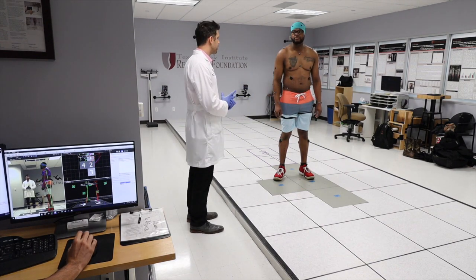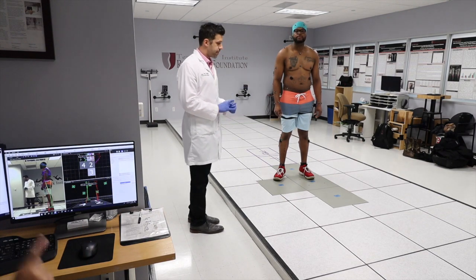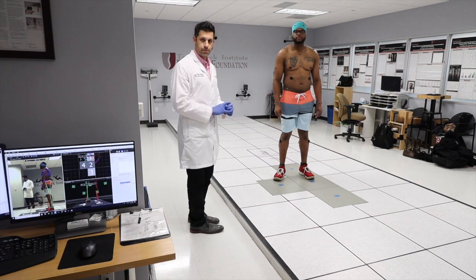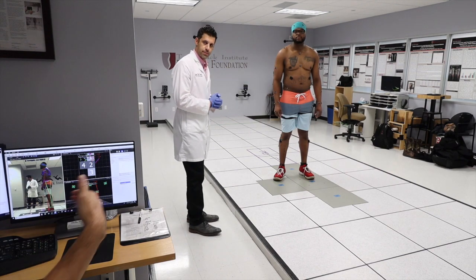Most of our patients have some sciatic pain or leg pain and tend to stay away from the painful leg while overloading the healthy leg. So for our patients — and you saw on Friday — they're literally swaying. So the bigger the cone of economy, the less efficient.